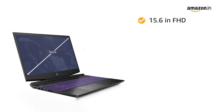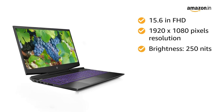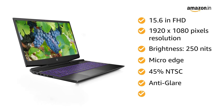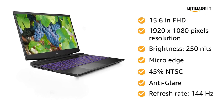The 15.6-inch Full HD 1920x1080px resolution display features 250 nits brightness, micro edge, 45% NTSC, anti-glare, and a 144Hz refresh rate, giving you an immersive viewing experience.